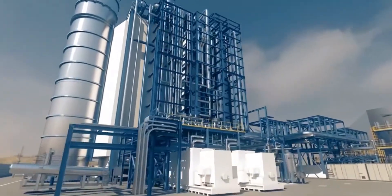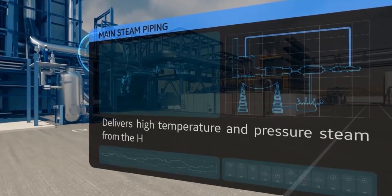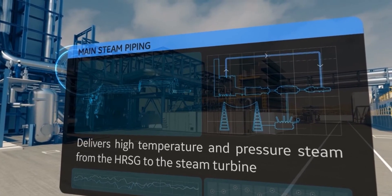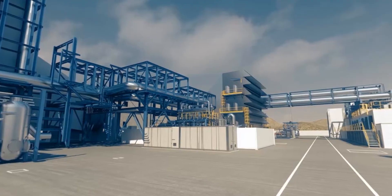We are now approaching our next stop, the steam turbine. Can you see those huge bundles of pipes running out of the HRSG? That is the main steam piping, which brings high-temperature and high-pressure steam from the HRSG to the steam turbine.